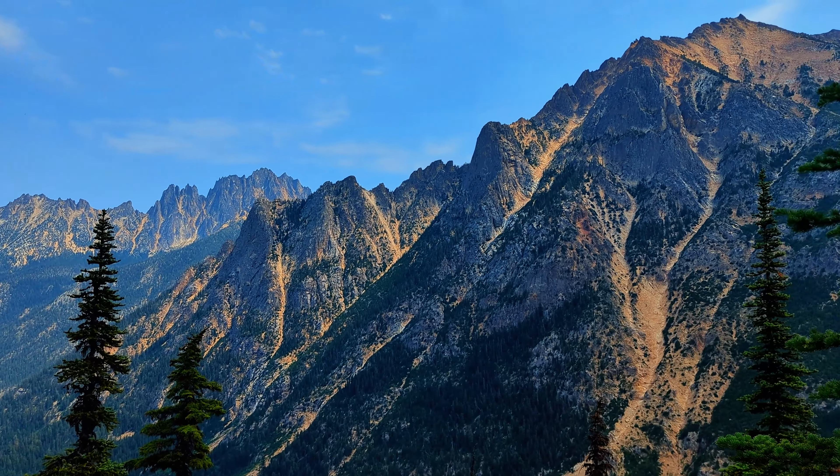Now on to day two of our North Cascades adventure, starting out with these beautiful foxglove flowers that were along the trail. We are heading up on Boulder Ridge Trail which is going to give us a beautiful viewpoint of Mount Baker.